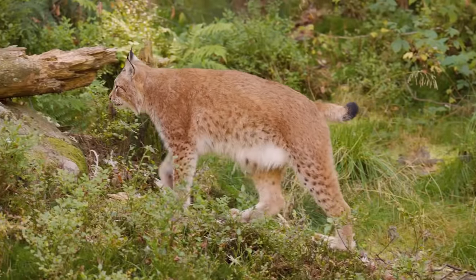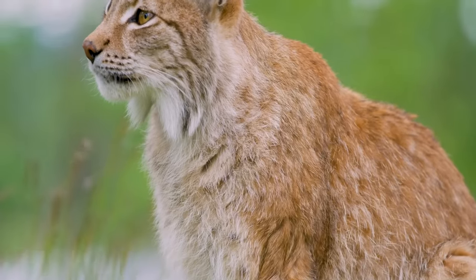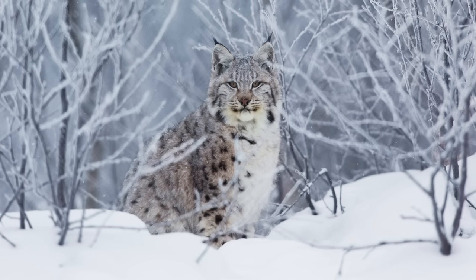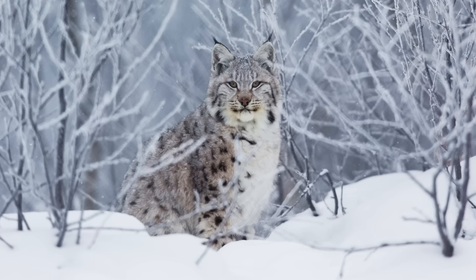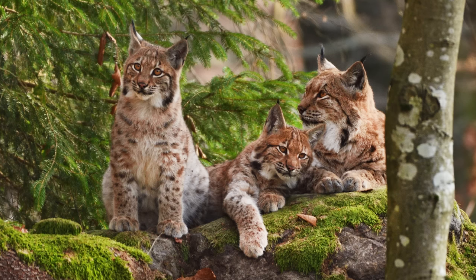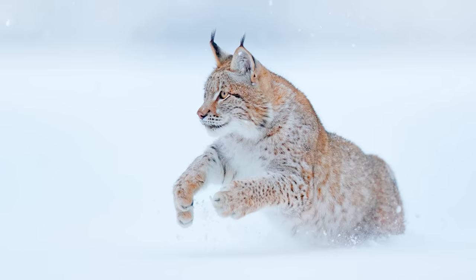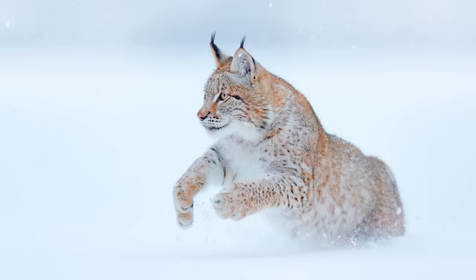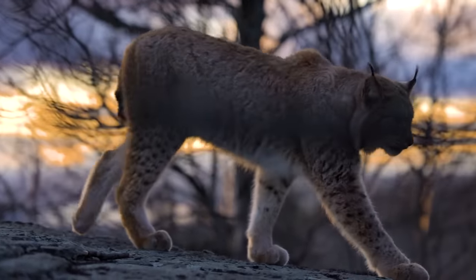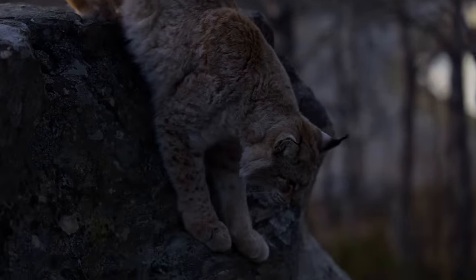The Eurasian lynx is the largest of the four species, and by some considerable margin. Males can weigh up to around 80 pounds, compared to the other species in this lineage, which weigh around 35 pounds. They come in two colour variations, exhibiting either a reddish brown or grey coat. The distribution of the Eurasian lynx is vast, roaming mountainous regions as far west as Norway and Germany, as far east as Siberia, and as far south as the Tibetan plateau. They are active during early morning or late evening, and live mainly in temperate and boreal forests where they feast on small mammals such as hares, rabbits, young deer, foxes and boars.